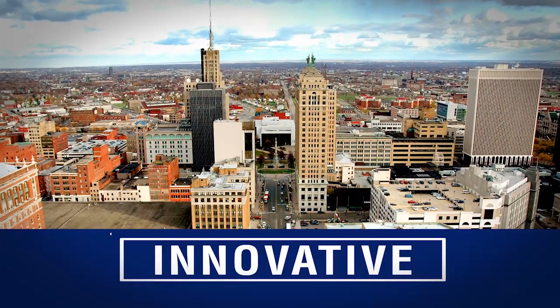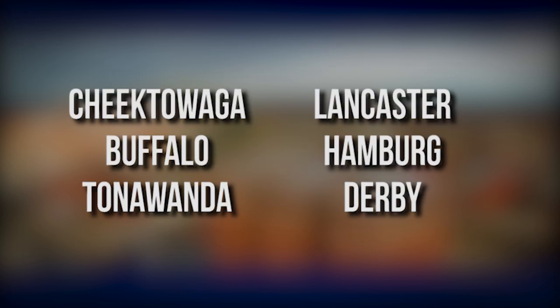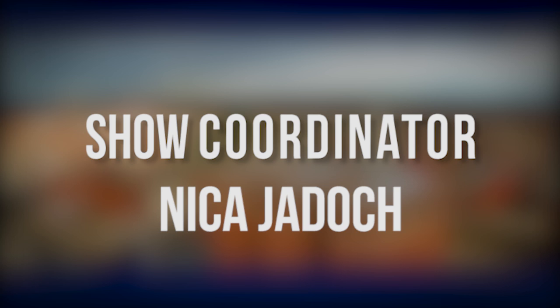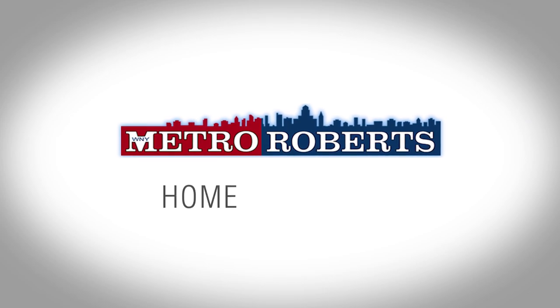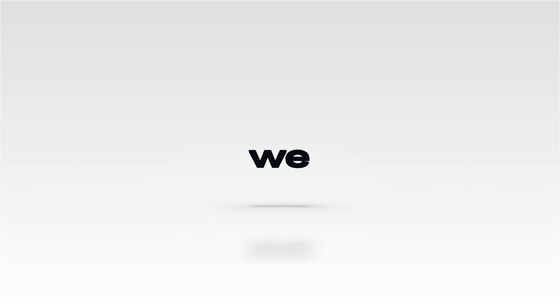We hope you found the perfect home in our lineup. Call today to schedule a private tour or visit us online at MetroRoberts.com. Don't forget to tune in next week for even more great properties on the Metro Roberts Home Showcase. We'll see you next week.